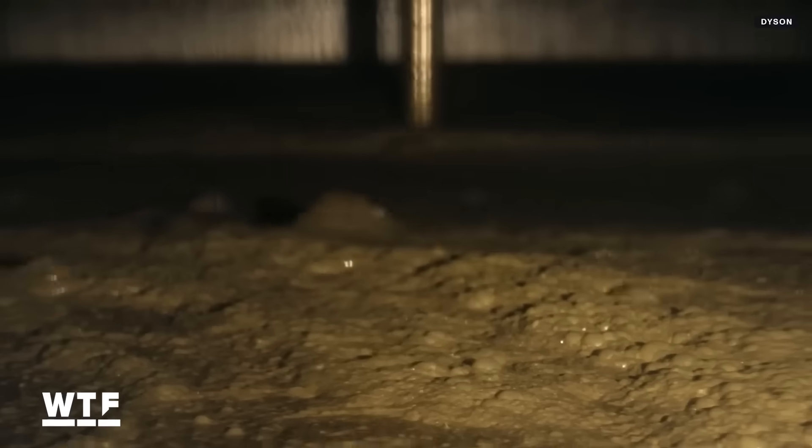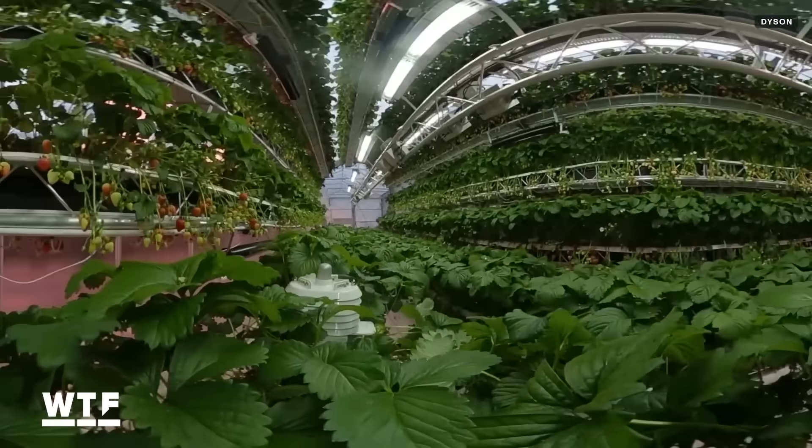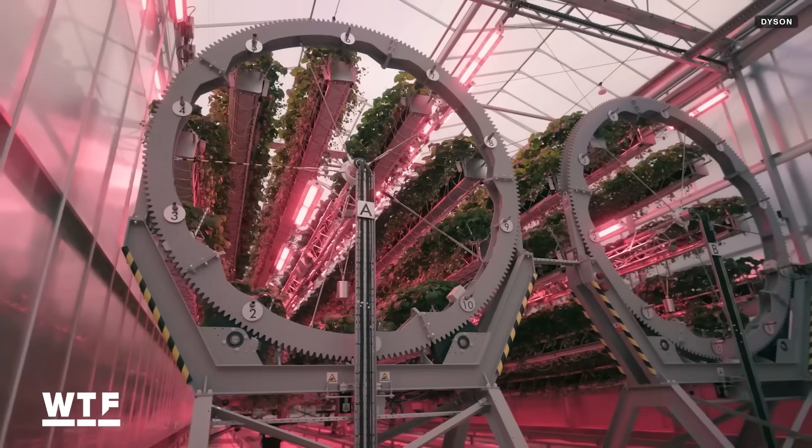The company is also getting in on the renewable energy game. Find out how it all connects and what it could mean for the future of food as we dig into the details of Dyson's circular farming setup.